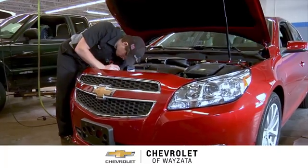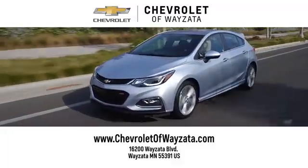From a fun car shopping experience to service you can trust. Come see us at Chevrolet of Wysetta.